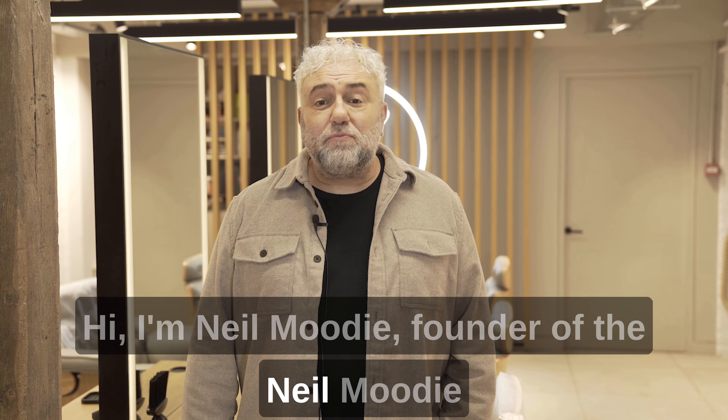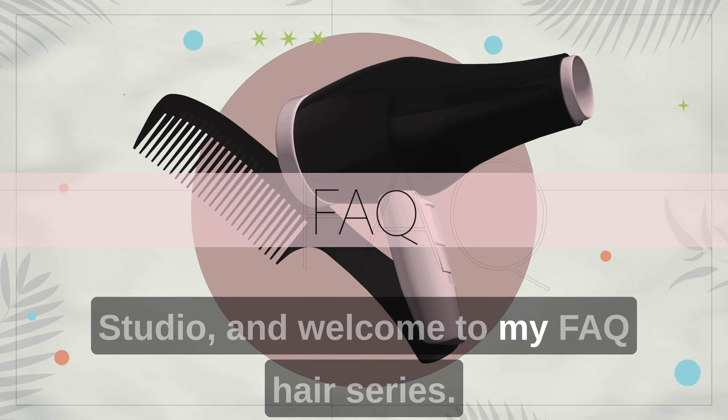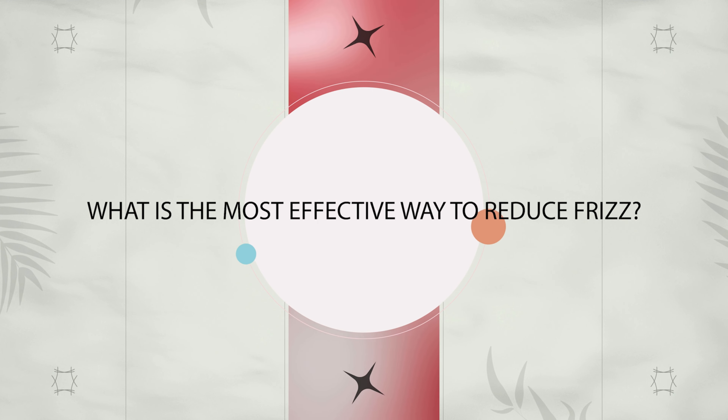Hi, I'm Neil Moody, founder of the Neil Moody Studio and welcome to my FAQ hair series. The question is: what is the most effective way to reduce frizz?